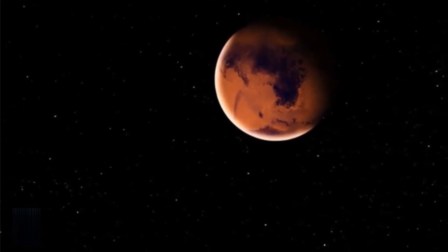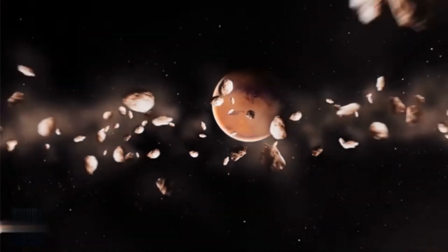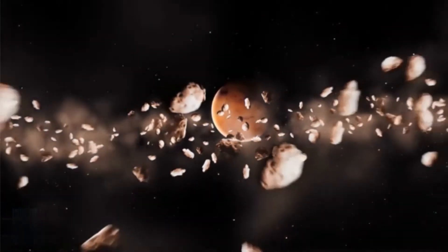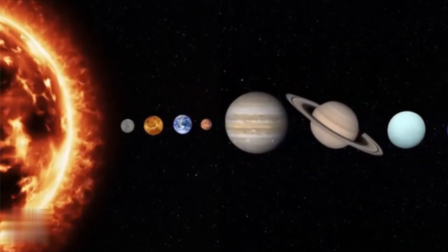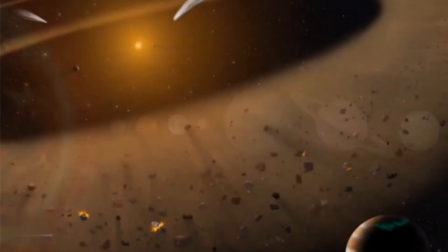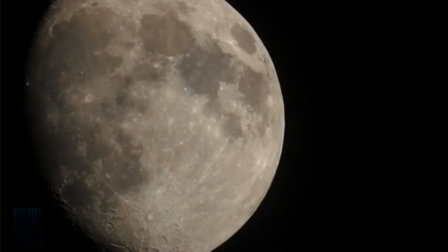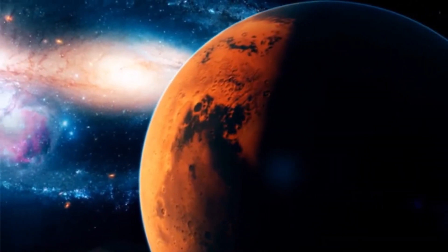So where do meteoroids like this come from? Well, almost all of them are actually fragments of asteroids — the larger rocky bodies that orbit the sun in a big belt between Mars and Jupiter. A few, though, are actually moon rocks, and some even come from Mars.